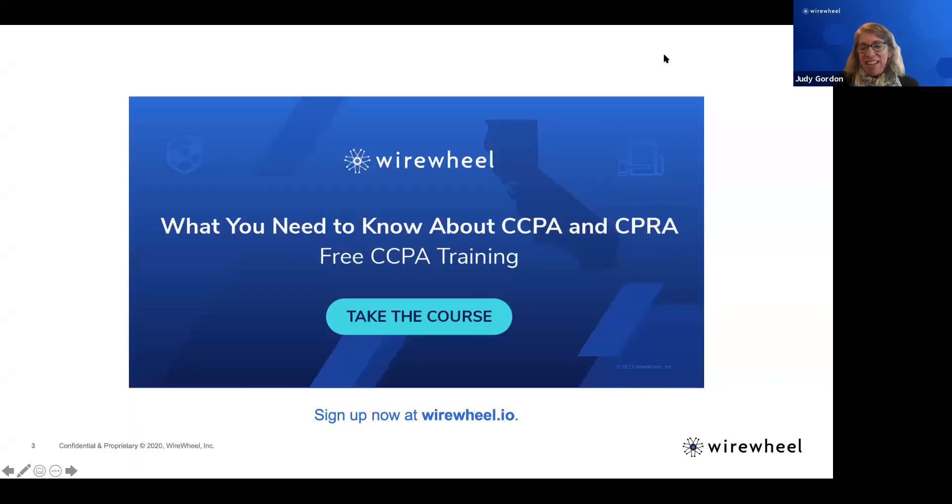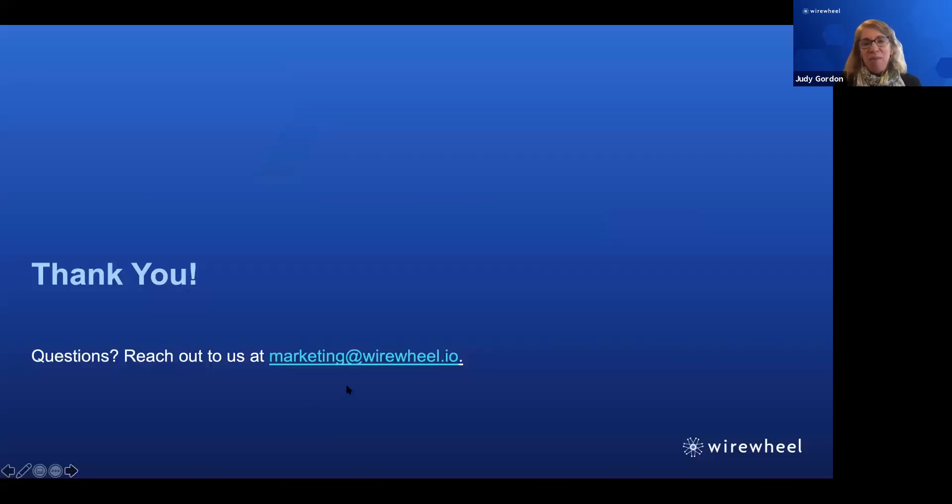Thank you so much Monica, Doug, and Steven for a great conversation. This is recorded, so we will be back in touch in three years to see your predictions. Before we end the webinar, I just want to let everyone know that WireWheel has a new free CCPA training course — you can sign up right now at wirewheel.io for you or any of your employees. It's CCPA compliance training. Thank you so much everyone for attending, and reach out to WireWheel if you have any questions.